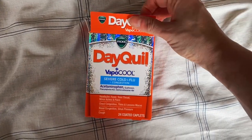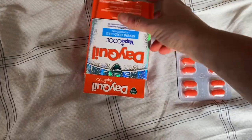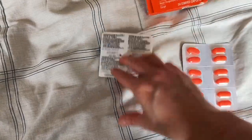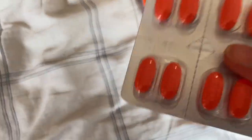This is the DayQuil by Vicks with a VapoCool for severe cold and flu. You get 24 coated caplets. They look like this and you have to take two at a time — that's the dosage. It's really convenient.